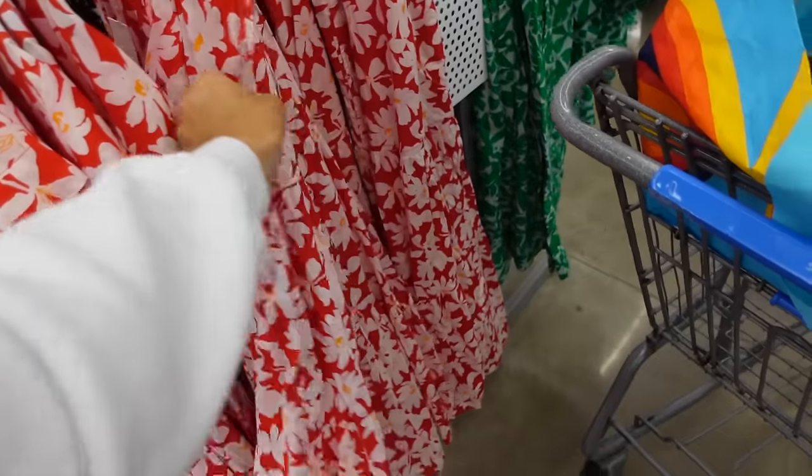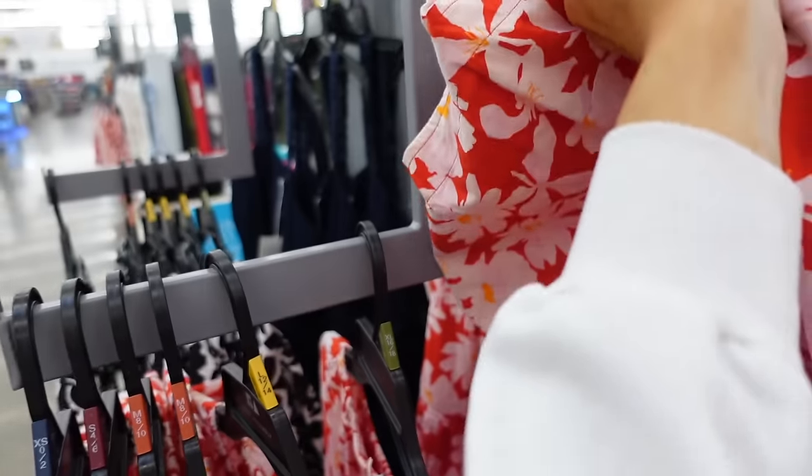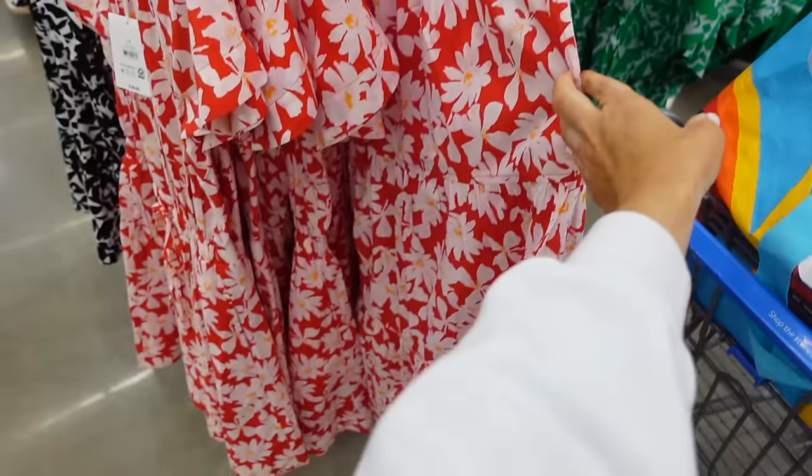Also in that print is this longer midi-length tiered dress. This one has the squared neckline with the elastic strap, seam detailing in the waist, flowy with the smocking. It also comes in navy blue and they're going to be $32.